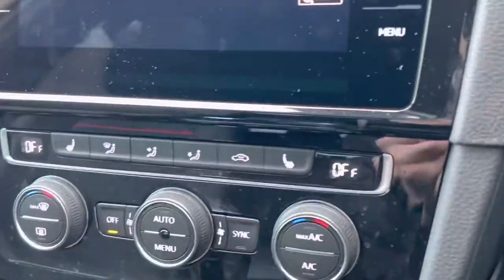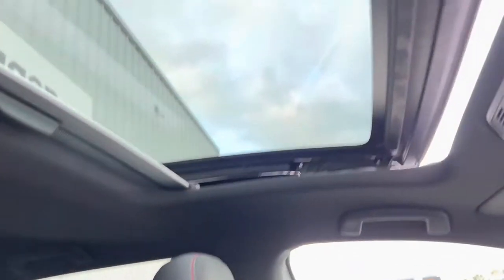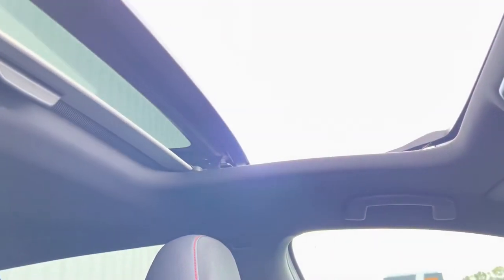The seats are also heated as well. And then the star of the show I'd say is the panoramic sunroof — such a nice feature. You've got the manual sunblind too, so you can have a bit of shade but still get that fresh air in. It's such a nice feature on this car, and of course the Golf is really practical.